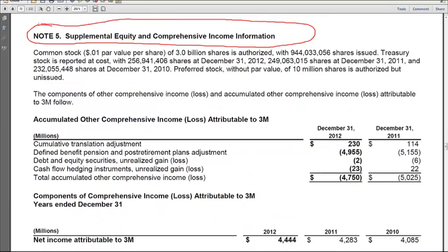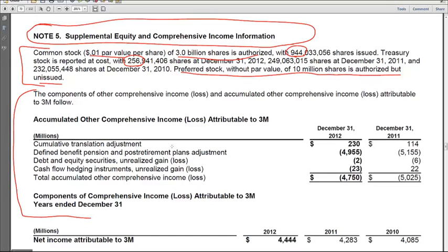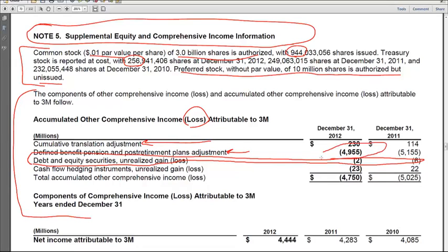Jumping ahead to Note 5 on page 67, here we get all the detail on common stock. One cent par value, three billion shares authorized, 944 million shares issued — so we were only off by 44 million shares in our rough calculation. Treasury stock: 256 million shares, which we saw before. Preferred stock without par value — 10 million shares are authorized but unissued, meaning 3M could issue preferred stock without going back to the board because it's already been authorized. Then we see a disclosure of AOCI, or AOCL since it's a loss, including unrealized gains or losses on marketable securities, translation adjustments, pension plans (the biggest chunk), and cash flow hedges for derivatives.